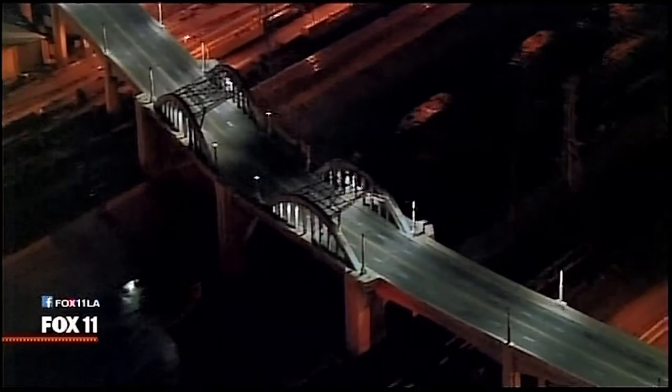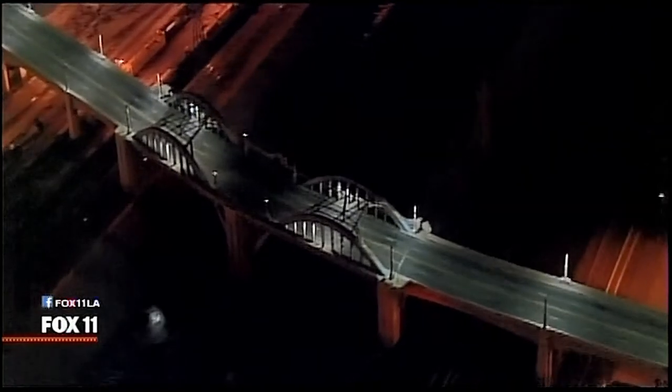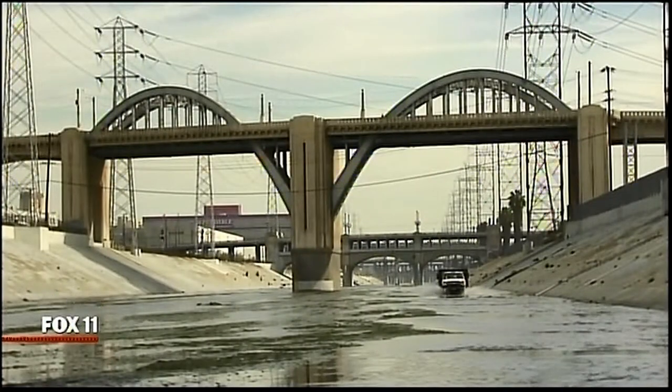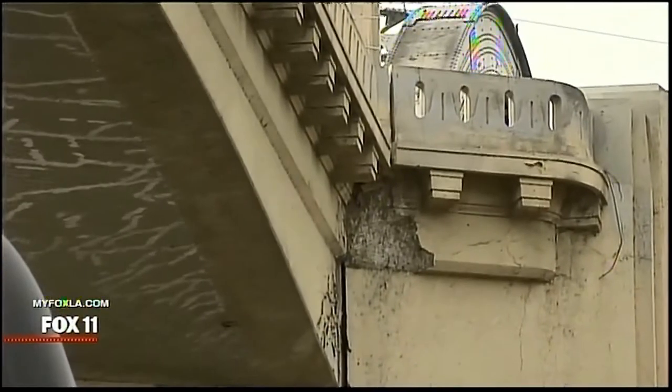When engineers predicted a 70% chance that the 6th Street Bridge would crumble sometime over the next 50 years, the Los Angeles City Council went into action. That was five years ago. Jose Weissot, City Council member for the 14th District, which includes the 6th Street Bridge, said his first reaction was to preserve and retrofit it. He didn't want to lose those beautiful arches that everyone recognizes worldwide. He became convinced, however, that repairs would be too expensive and would only extend the bridge's life by another 30 years.